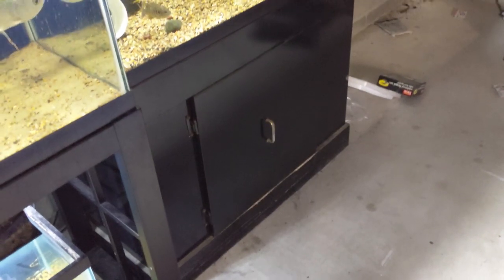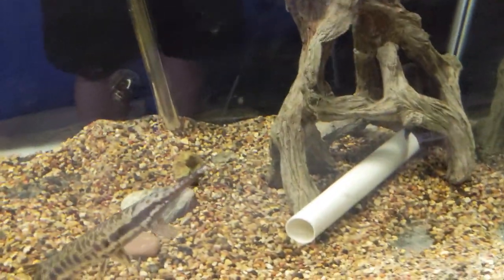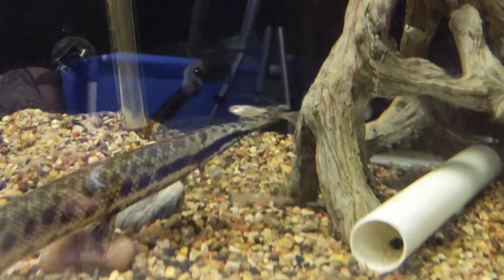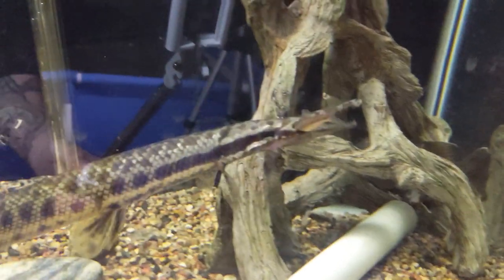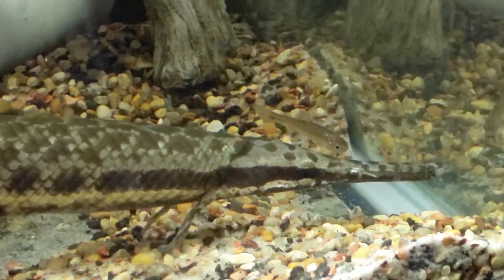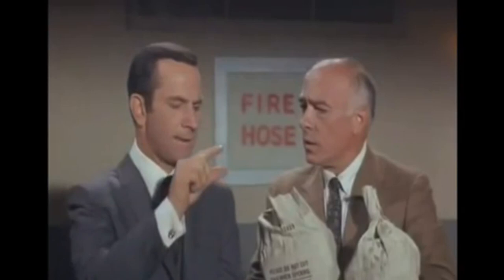Let's throw a couple in the gar tank — this guy's fun to watch feed. Alright Adeline, come over here, should we feed him? Look, he's ready, he knows. Oh Adeline, you got one! Missed it by that much.